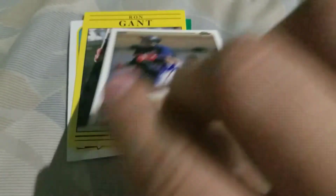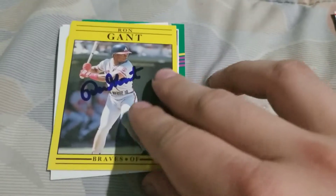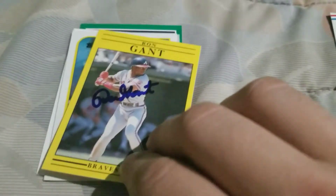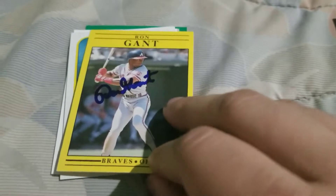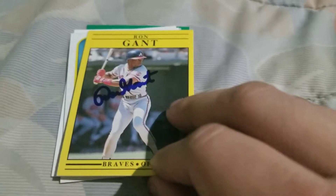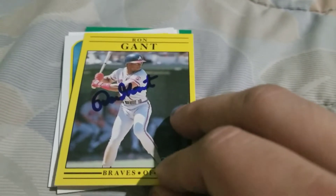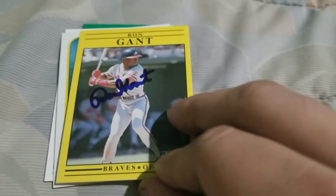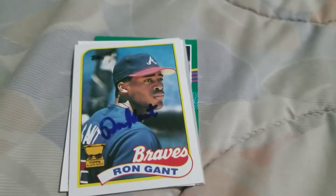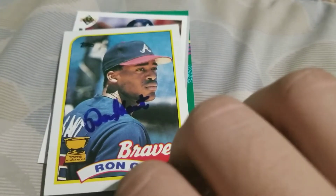A lot of people like signing 91 Fleers. Ron Gant's autograph isn't the prettiest because it's just so compact, but he's still got a decent little autograph. A lot of people like the 91 Fleers — ironically some of the uglier sets have better looking cards for autographs. I'll have to send more out to know how I feel about it yet. 89 Topps — got the rookie team logo right there.